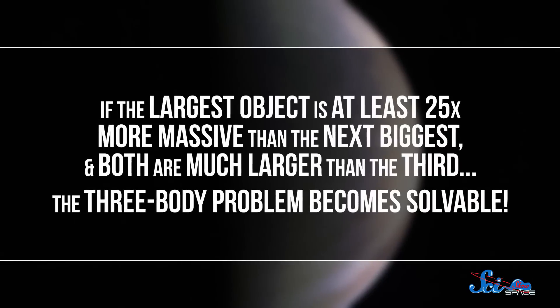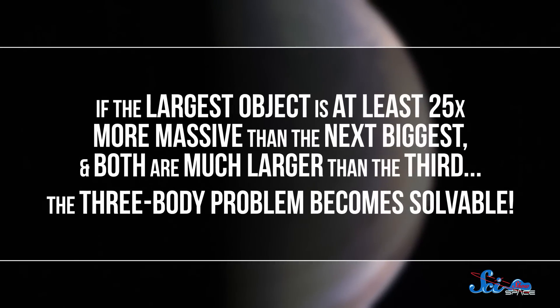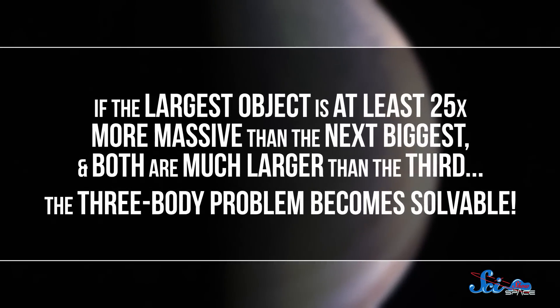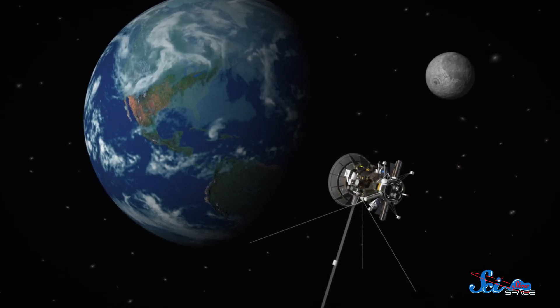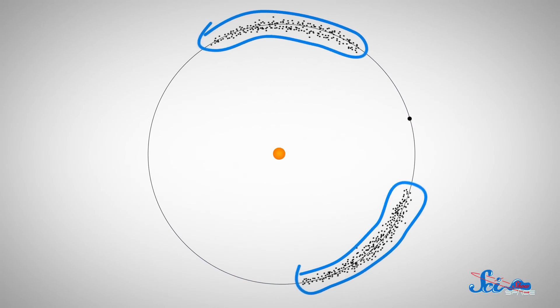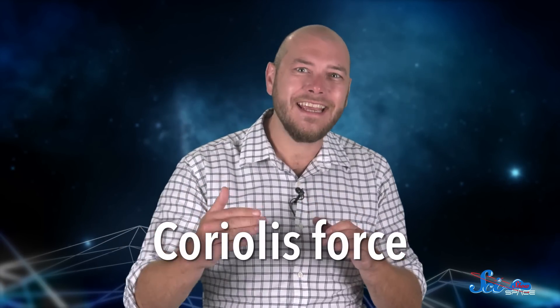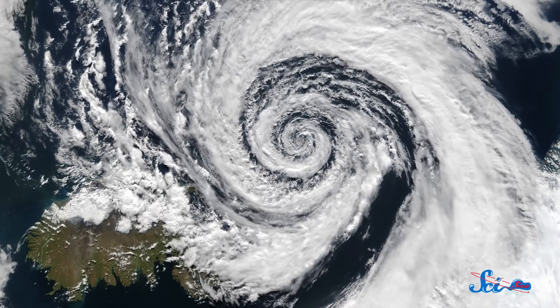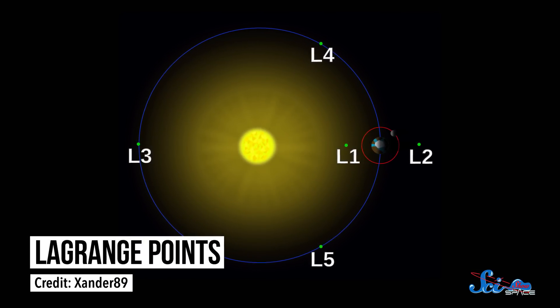If the largest object is at least 25 times more massive than the next biggest, and both are much larger than the third, the three-body problem becomes solvable — for example, when you have a satellite moving under the influence of the Earth and the Moon. The solution Lagrange found was really neat: there are two places where the tiny object would be orbiting motionless relative to the larger two, just kind of in sync with them. And if the tiny object is nudged away, the orbit's Coriolis force kicks in and brings it back — the same force that causes hurricanes to spin here on Earth. These regions, along with three others found separately, are called the Lagrange points.